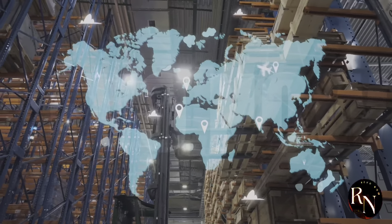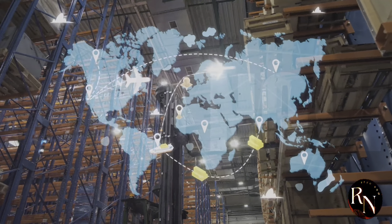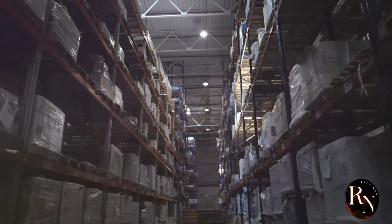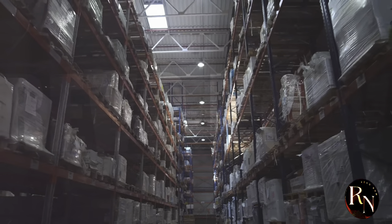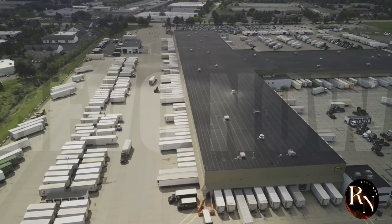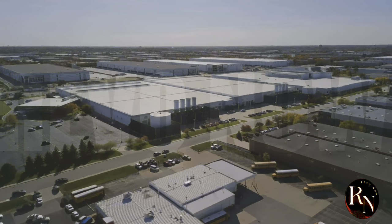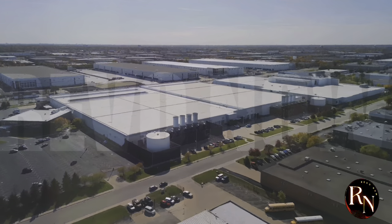Today we're going behind the scenes at KZ Mall to uncover the secrets of their supply chain management. KZ Mall is one of the leading e-commerce platforms, and their supply chain operations are nothing short of impressive. We'll explore how they manage to keep everything running smoothly, from inventory management to order fulfillment. Get ready to have your mind blown by the sheer scale and complexity — the coordination, the technology, the human effort. It's all part of a finely tuned machine that works tirelessly to bring you the products you love.